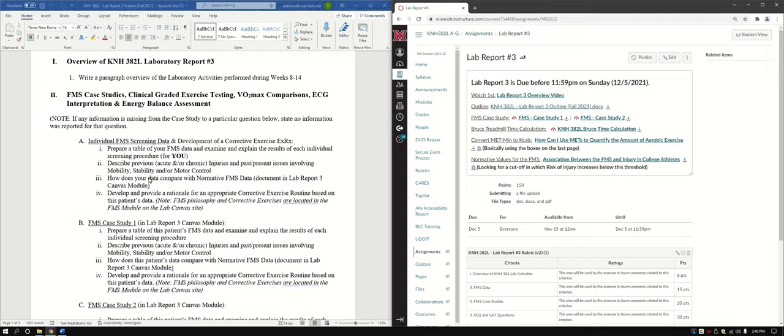How does your data compare with the normative FMS data? There's a document on the Lab Report 3 Canvas page with normative values for the FMS — make sure you download it. You're specifically looking for a cutoff at which risk of injury increases below that threshold. This is essentially having you read and dissect information from that paper.